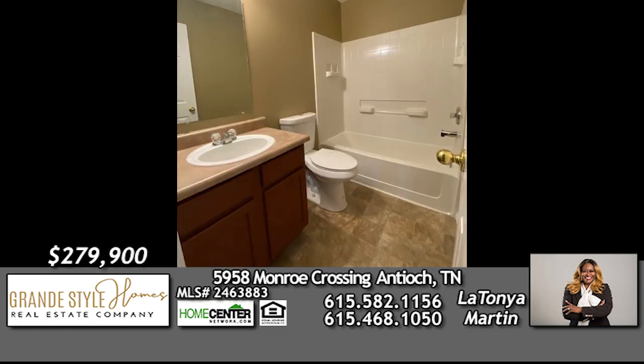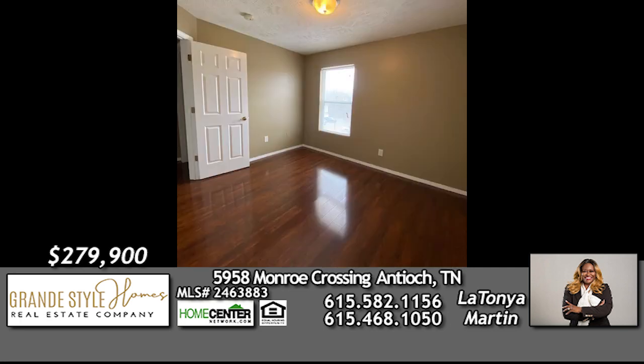The seller is providing a 1% incentive toward the buyer's closing costs and/or point buy down. So don't wait — picture yourself in this beautiful home.